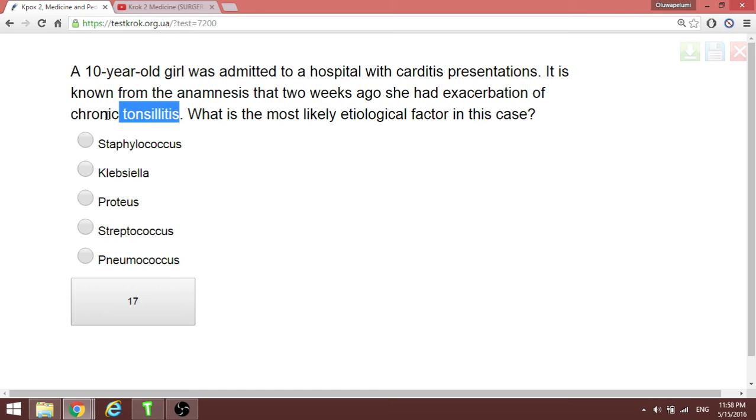A child has chronic tonsillitis. The etiological factor of carditis in this case is streptococcus — a streptococcal throat infection that later triggered rheumatic fever or carditis.